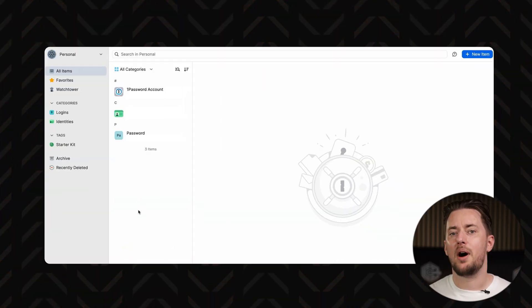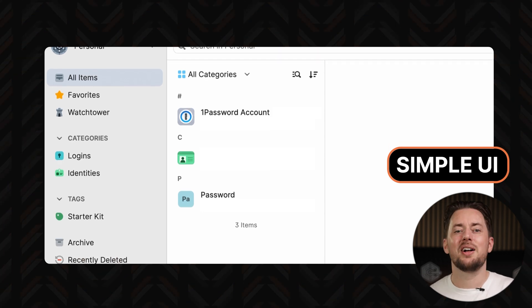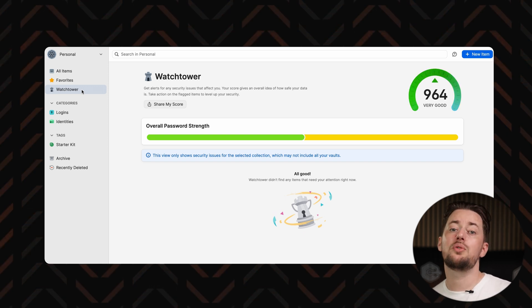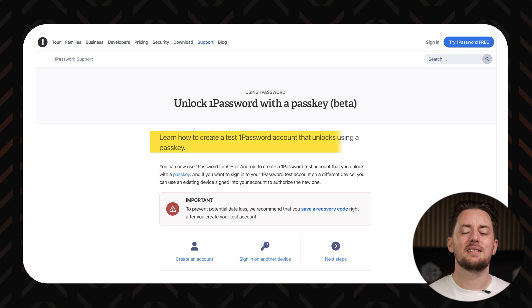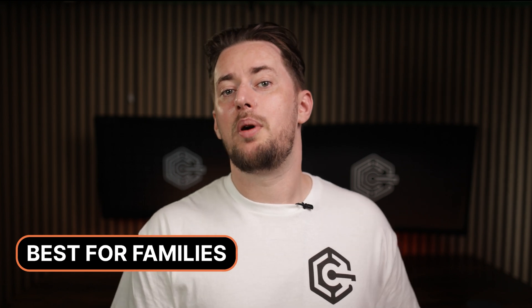With 1Password you can create shared folders, and if you have a family account on something with a passkey — like a shared Amazon account — you can put that in a shared folder with a select family member. It is super convenient. 1Password is very similar to NordPass with a simple UI, and all the necessary tools from password generation to the password health-checking Watchtower feature, which tells you which of your accounts support 1Password passkeys so you can go to the websites to set them up. 1Password is already beta testing the ability to unlock the password manager itself with a passkey, eliminating the need for a master password for your vault — super useful if you tend to forget this kind of stuff, or want to set 1Password up for an older family member.